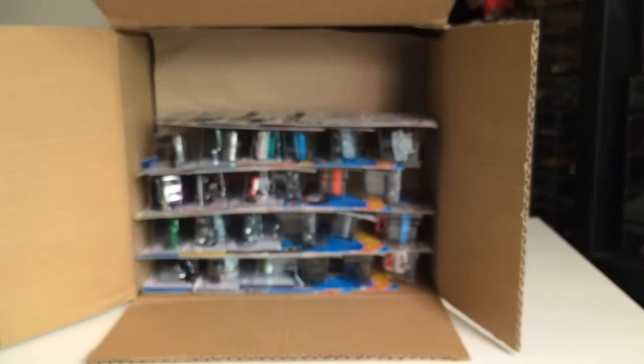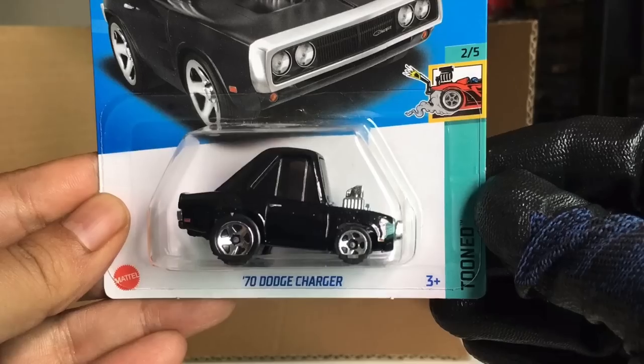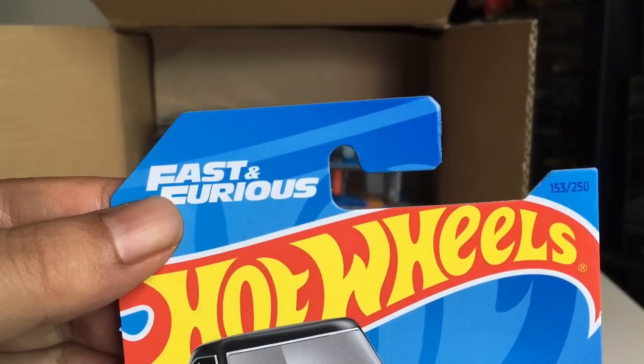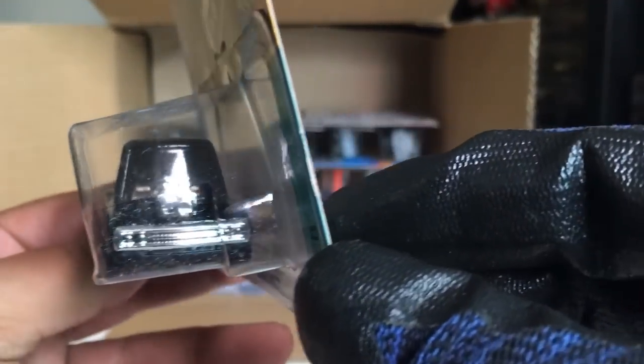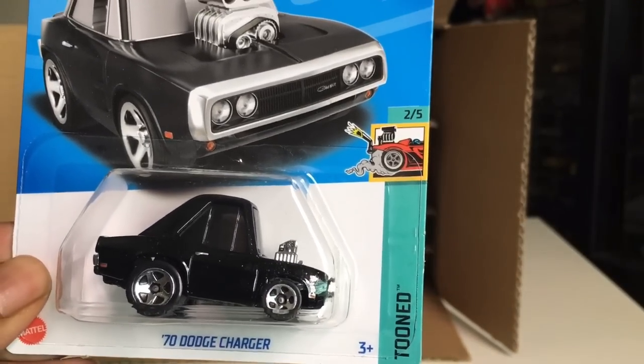That is beautiful. New to the case — 70 Dodge Charger, the Toon version. Fast and Furious, number 153. Look at that. Wow, that is cute. Awesome. Cute. Adorable.